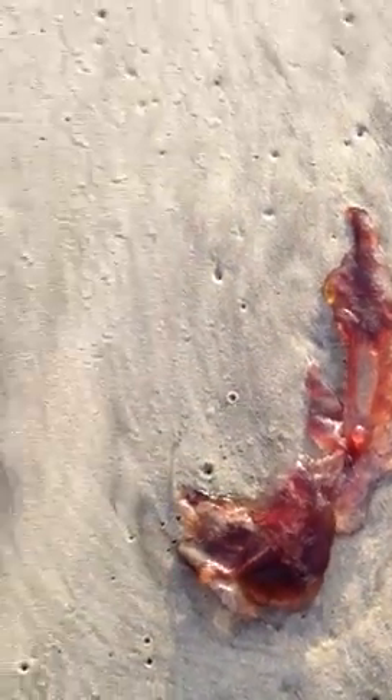Oh, they're just everywhere already. There's a big old jellyfish blob there. Another big one right there — just a blob.